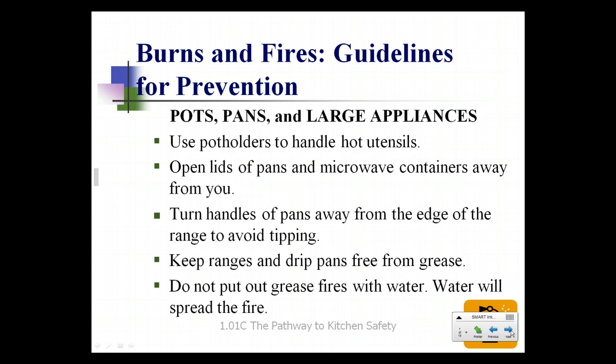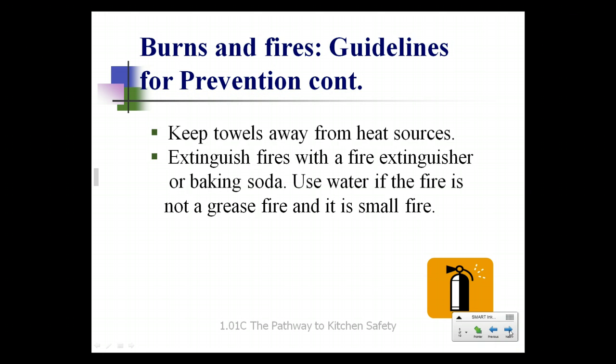Do not ever use water on a grease fire — water will only spread the fire. You need to smother the fire. Keep your towels, paper or cloth, away from any heat sources. Extinguish any fires with a fire extinguisher or with baking soda. Use water only if the fire is not a grease fire and it is a small fire. For example, if a kitchen towel catches fire, put it into the sink and run water over it. But never put a pan full of burning grease in the sink and turn water on it.